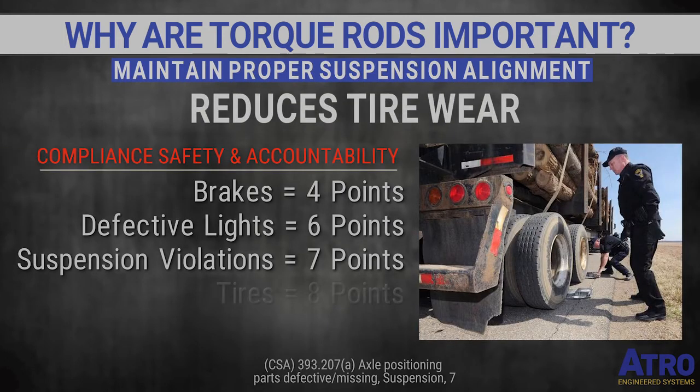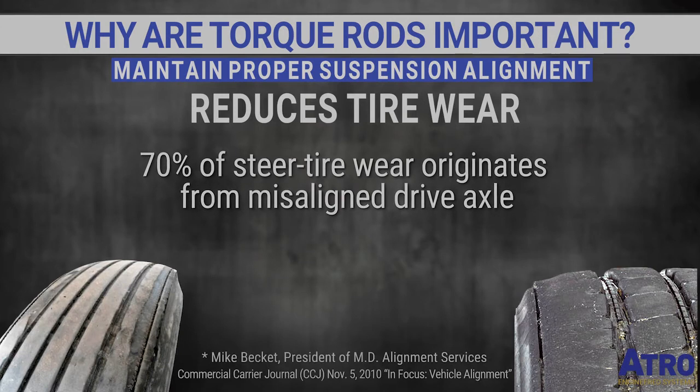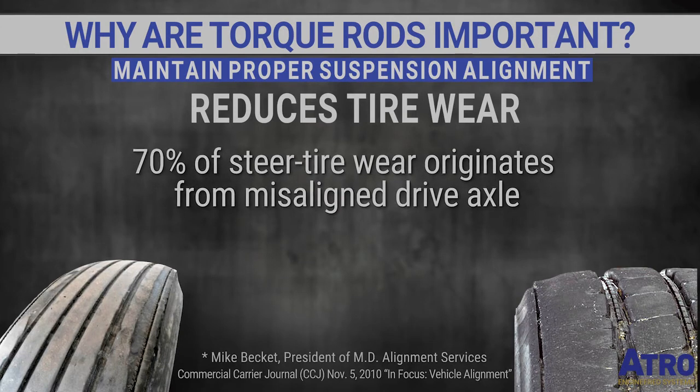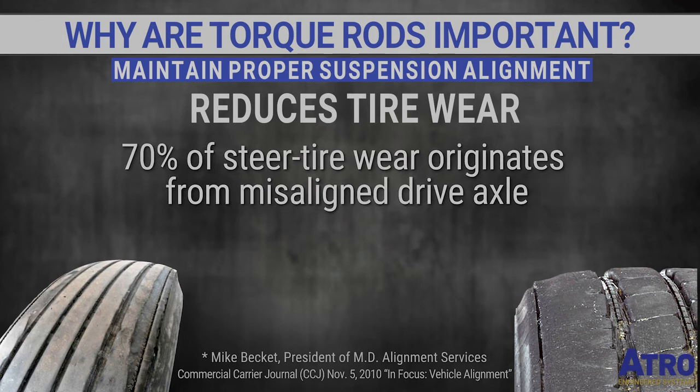When torque rods maintain proper suspension alignment, many good things happen. Reducing tire wear could help you avoid potentially substantial CSA points violations. Do the math: a bad tire caused by a bad suspension part could result in a 15-point violation. It's estimated that 70 percent of all steer tire wear issues are caused by problems originating in the drive axles due to misaligned suspension components.